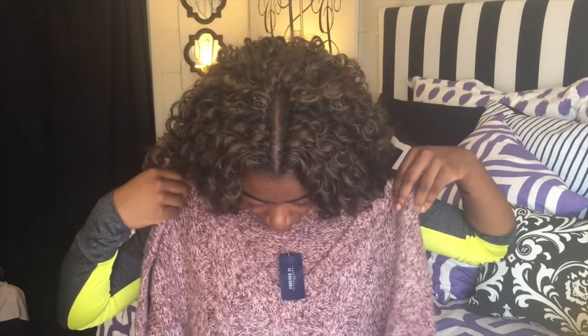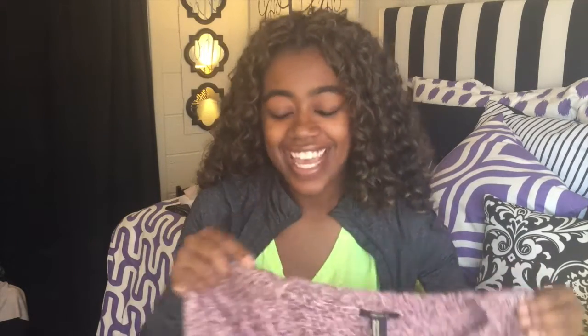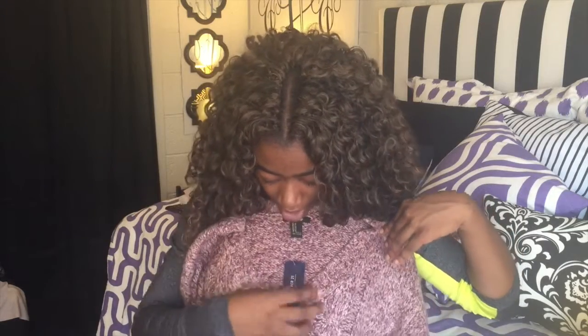Then I got another sweater — it's pink and magenta-ish. I can't really see the color well because I have my glasses off and no contacts in, but it's more of a magenta. This was originally $22.90, but on Black Friday at Forever 21 everything was 21% off — because of course, Forever 21. So I'm not sure what it ended up being, but you can do the math.